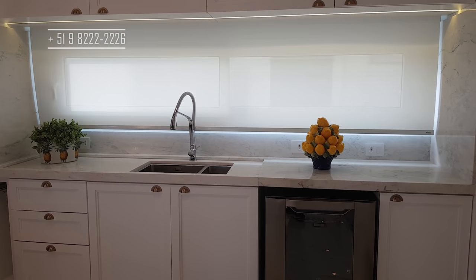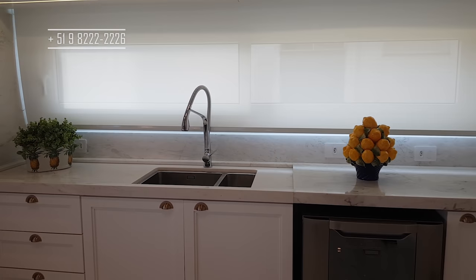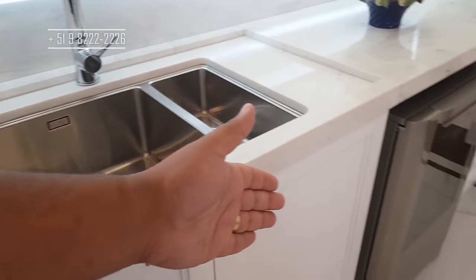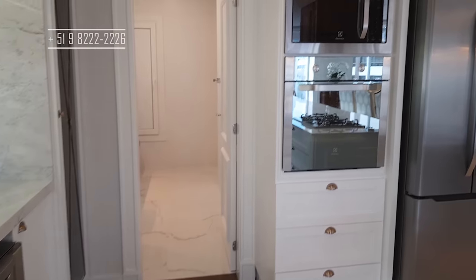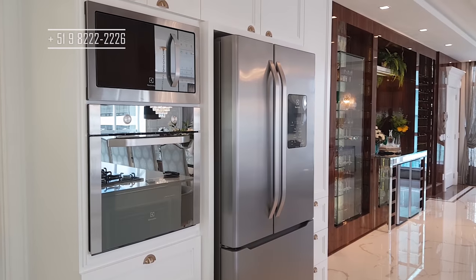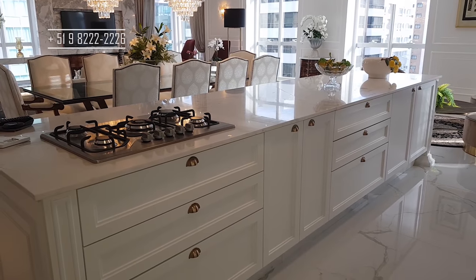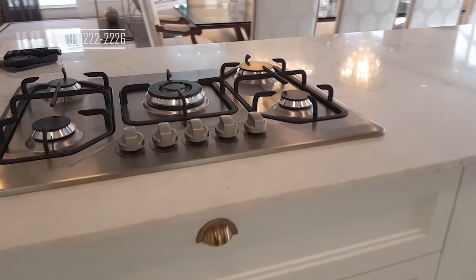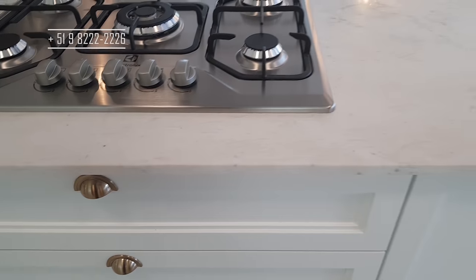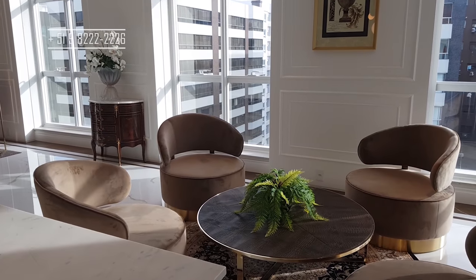Aqui então a cozinha: nossa bancada, nossa pia, nossa torneira. Temos aqui duas cubas de alumínio separadas. Aqui embaixo nós temos também a nossa lava-louça. Aqui a nossa torre quente e uma geladeira muito top. Olha o tamanho dessa ilha e olha quanto tem de espaço nos armários — dá para trabalhar bastante aqui. Todos os puxadores aqui são da marca Bloom, importada. Todo o apartamento é fino demais.